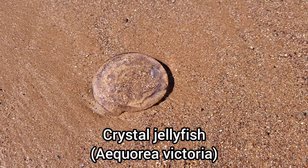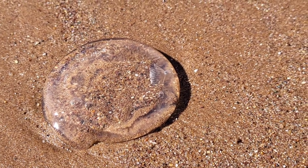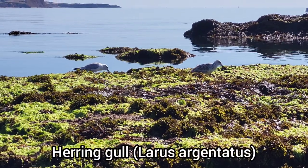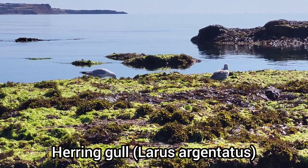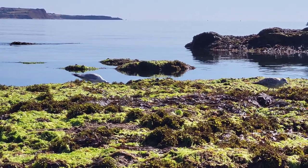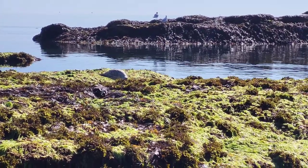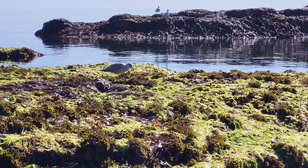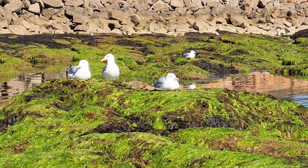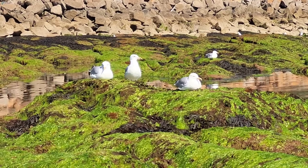There's still plenty of crystal jellyfish washing up on our local beaches. I found a lot more than this one here.